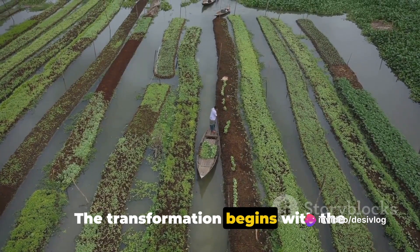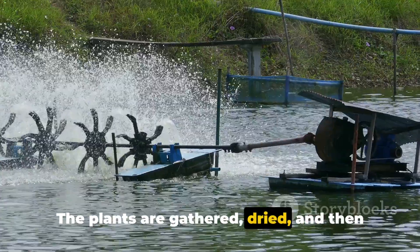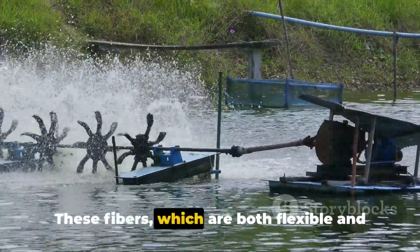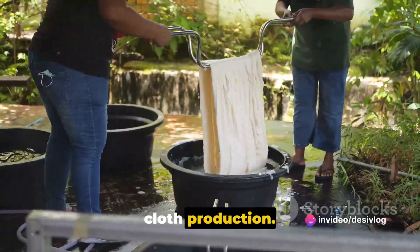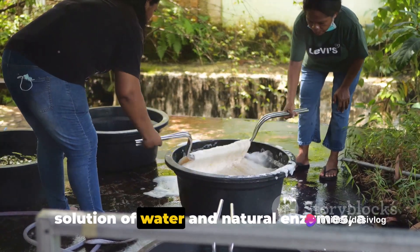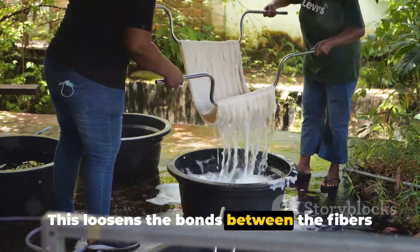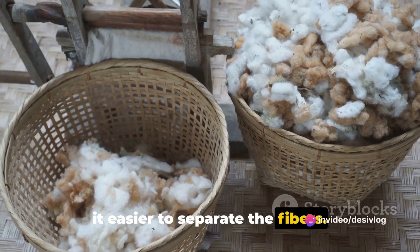The transformation begins with the harvesting of the water hyacinth. The plants are gathered, dried, and then stripped down to their fibrous core. These fibers, which are both flexible and resilient, serve as the raw material for cloth production. The dried fibers are then soaked in a solution of water and natural enzymes, a process known as retting. This loosens the bonds between the fibers and the surrounding plant tissue, making it easier to separate the fibers.